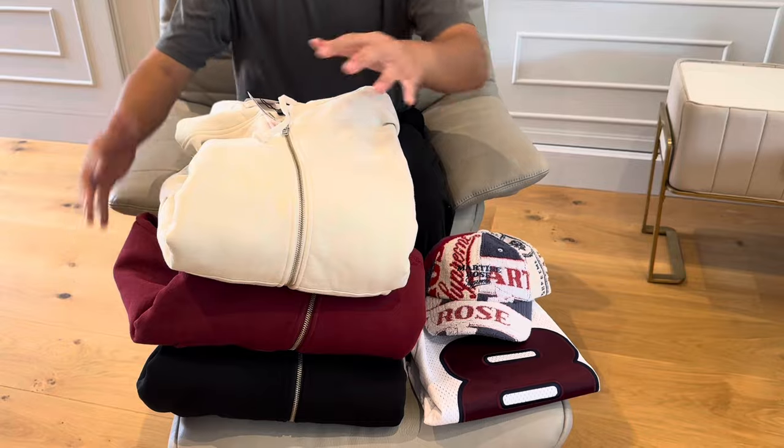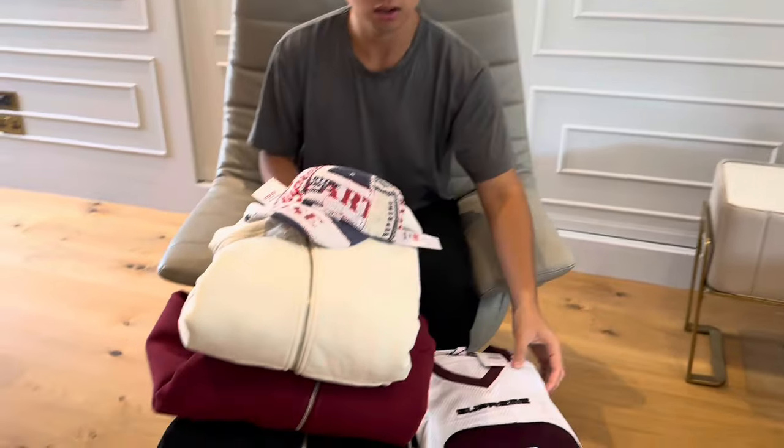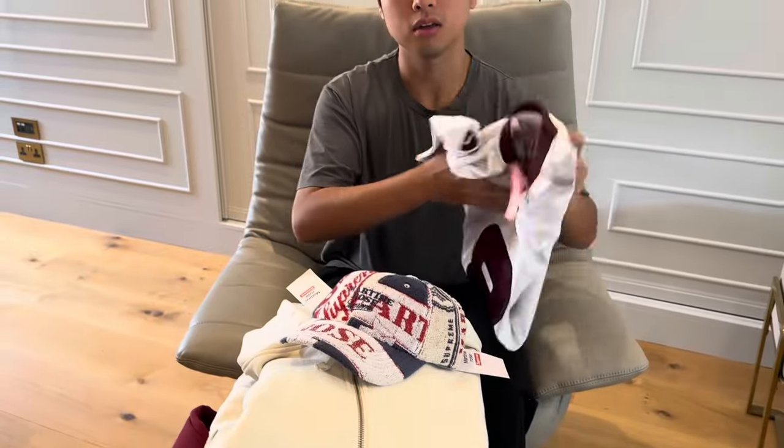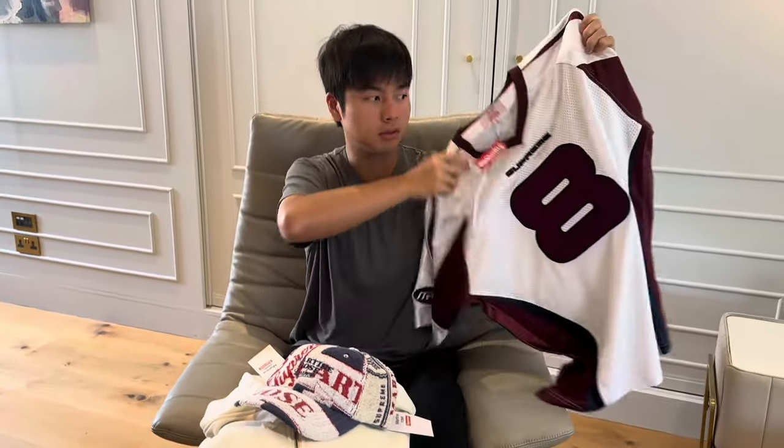For this video, I got all the colors for the zip-up. I got one of the hat, the six panel, and also paid resale for this very nice football jersey. I'm going to start with this one first.